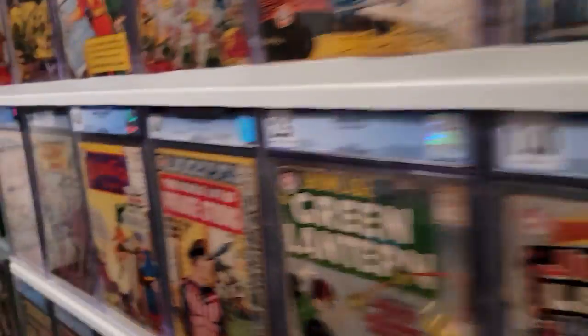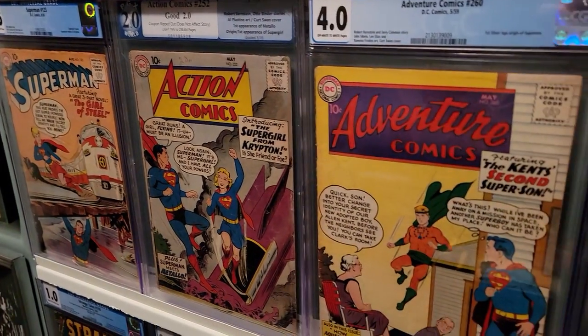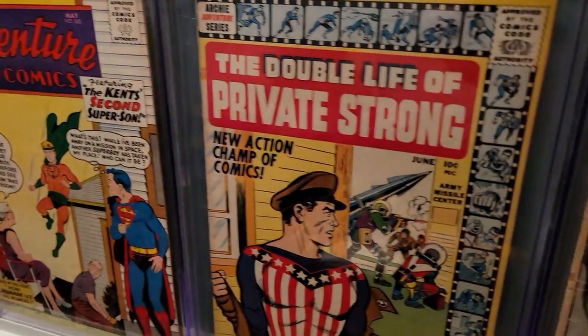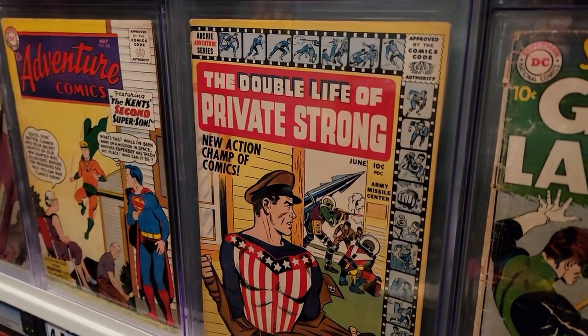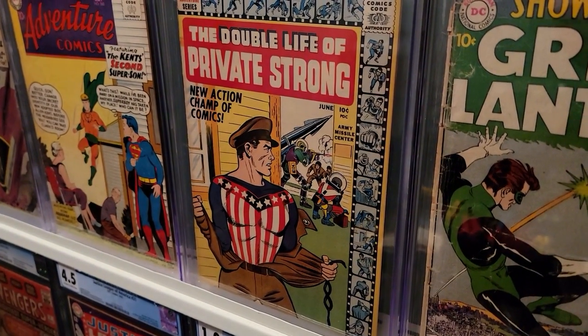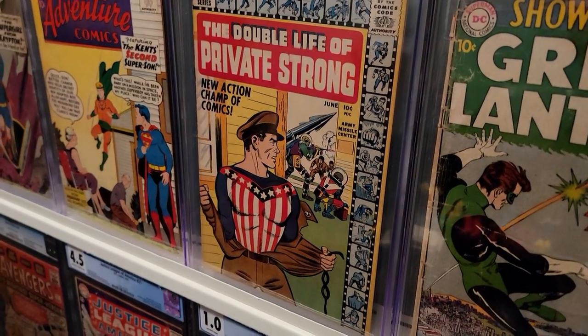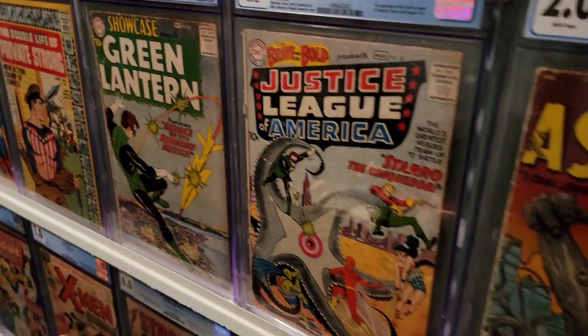Moving on down. Supergirl tryout — first appearance of Supergirl. First Silver Age appearance of Aquaman in his origin. We have the Double Life of Private Strong, a Silver Age re-imagining of The Shield, also done by Jack Kirby and Joe Simon, and also the first appearance of the Fly. First Silver Age Green Lantern, first Justice League.